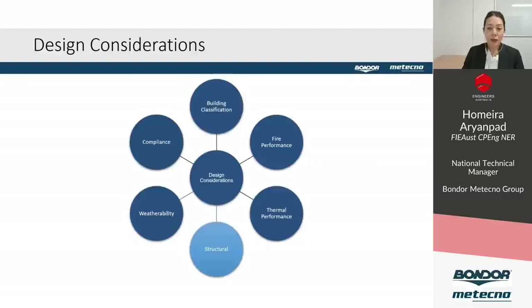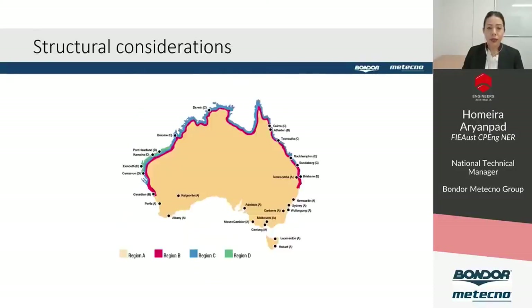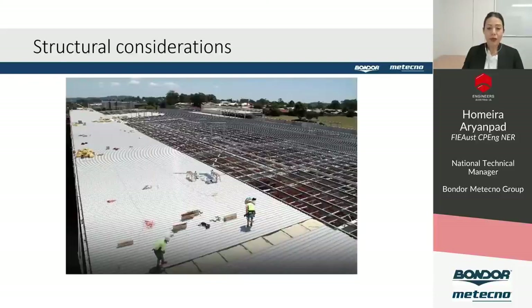Once the core and panel thickness are selected based on fire and thermal requirements, we need to look at structural provisions, which affect the overall substructure design. The biggest factor is wind load based on project location. For insulated panels specifically, we also need to consider thermal bowing, which is influenced by temperature differentials, panel thickness, span and skin colour. By utilising the spanning capabilities of the panel, we can eliminate a significant number of purlins and girts, greatly influencing overall structure cost and build time.